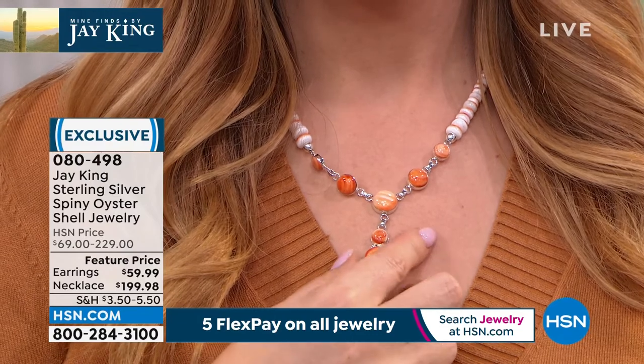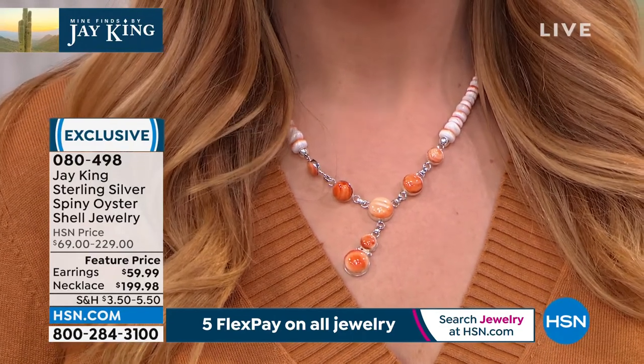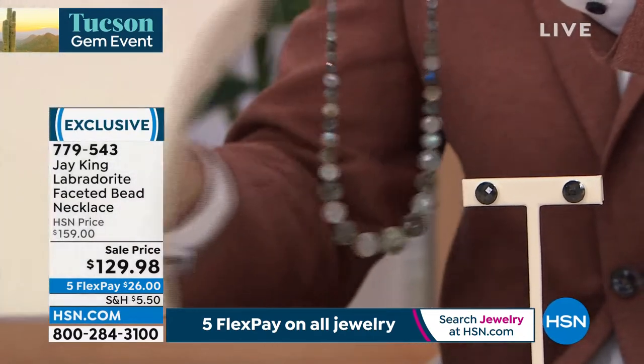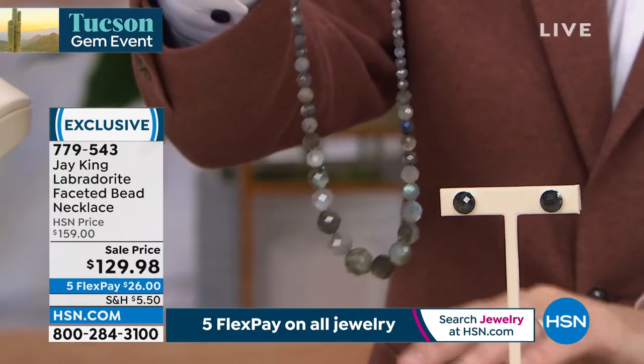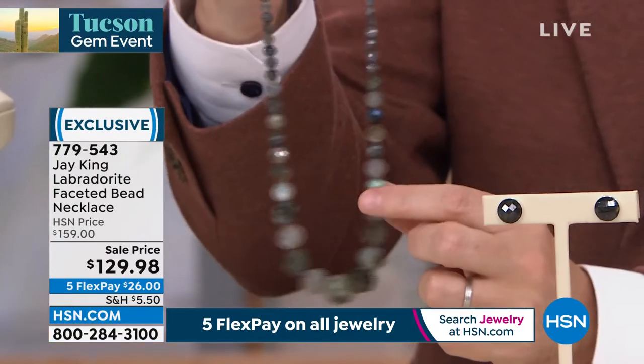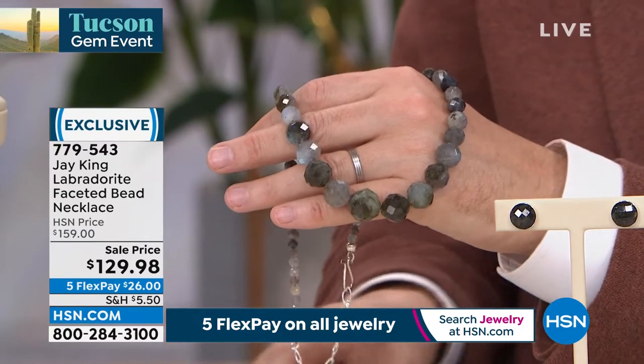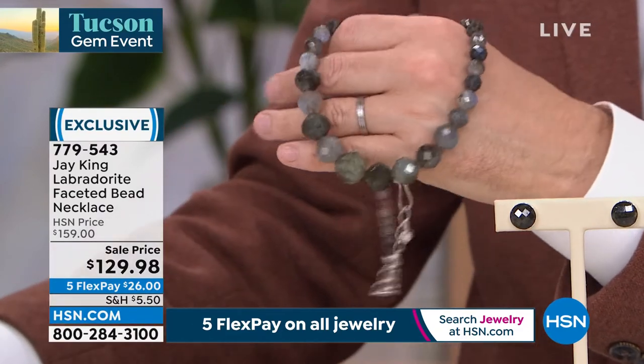Our spiny oyster — item 080498. Coming up at 11, the amazing Michelle will be here with items to wrap up this Thursday. We want to spend a little time on labradorite. Obviously one of the most requested, in-vogue, on-trend materials in fashion. Is it the moody, exotic color? Is it the attitude it exudes? Is it the magic displayed throughout it? We love labradorite — not everybody has great labradorite, but as you'd imagine, Jay's labradorite is the best.